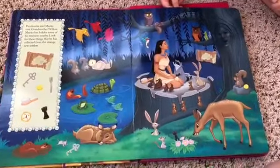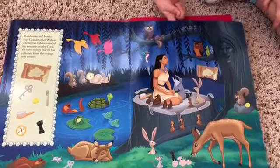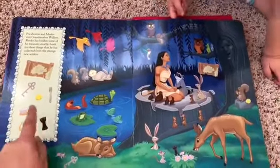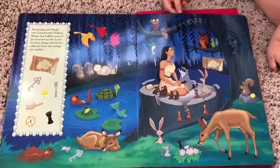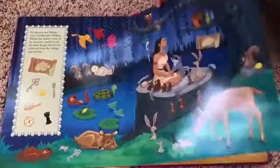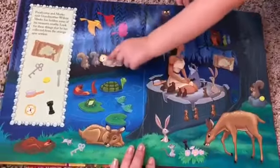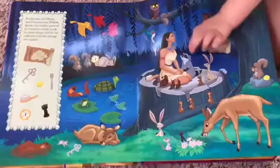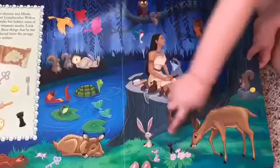What about the golden egg? Where is the golden egg? Oh, Mommy sees it. I see it. Yep. What about the comb? Do you see a comb? Can you find it before Lottie does? I can't see it. That's the clock. What about the comb? What about the chest piece? Yeah.